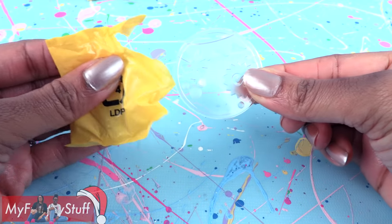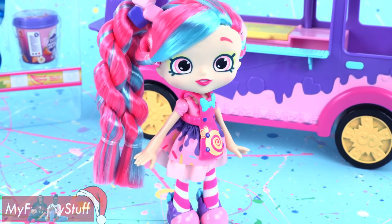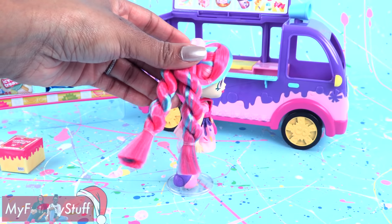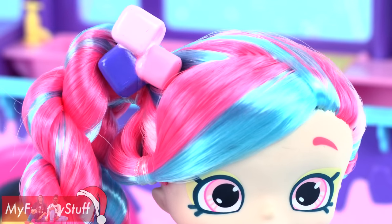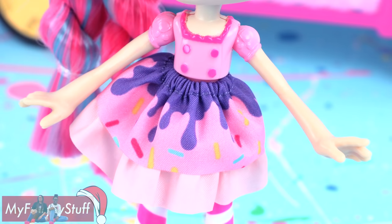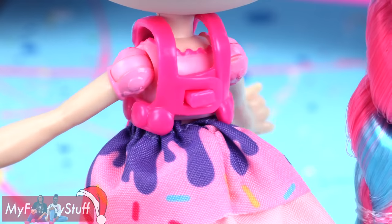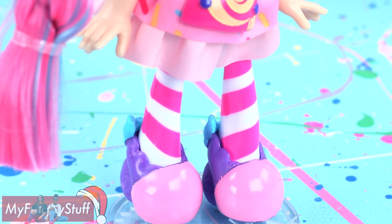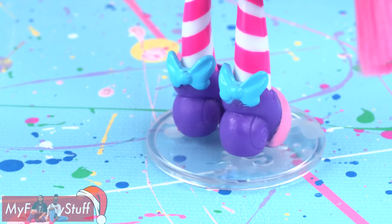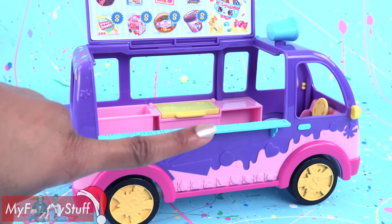Out of the box, we get a doll stand so we can display our Shoppie — the exclusive Bubblicia. She has long pink and blue hair done in two twists. She wears a pink and purple hair accessory. She has a pink molded top, a gathered two-layered skirt that can be removed, a removable apron that closes in the back, printed pink and white striped tights, and pink and purple shoes with a teal bow on the back. The truck matches her look with lots of purple and pink.